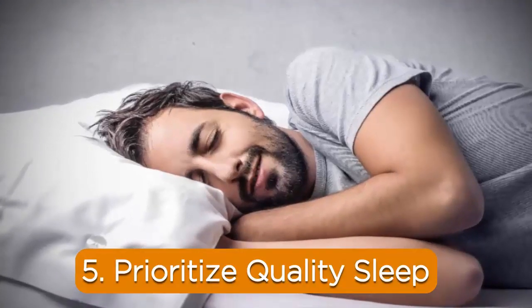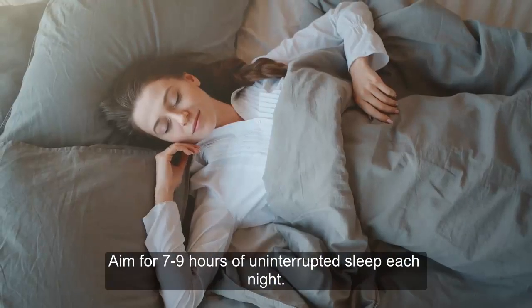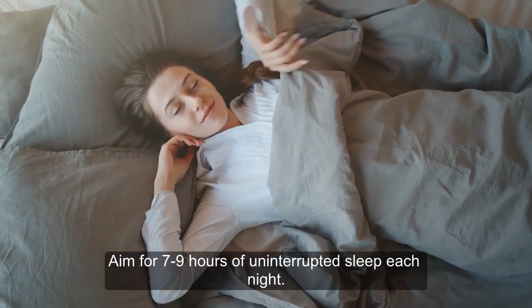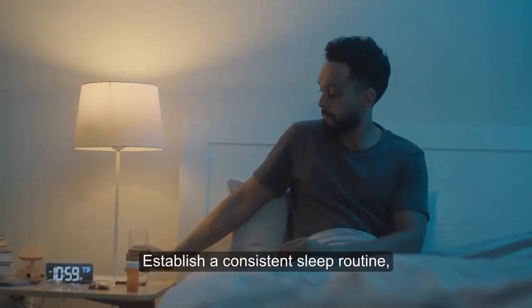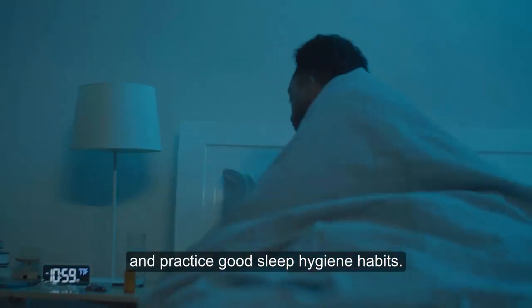5. Prioritize quality sleep. Inadequate sleep or poor sleep quality can contribute to inflammation. Aim for 7 to 9 hours of uninterrupted sleep each night. Establish a consistent sleep routine, create a comfortable sleep environment, and practice good sleep hygiene habits.